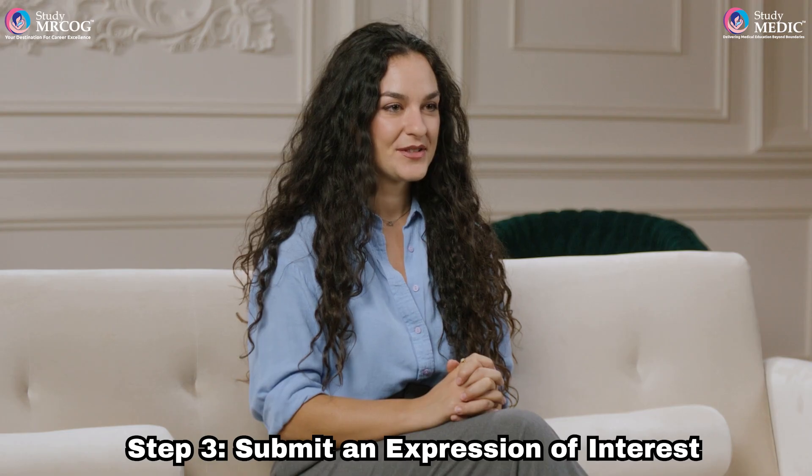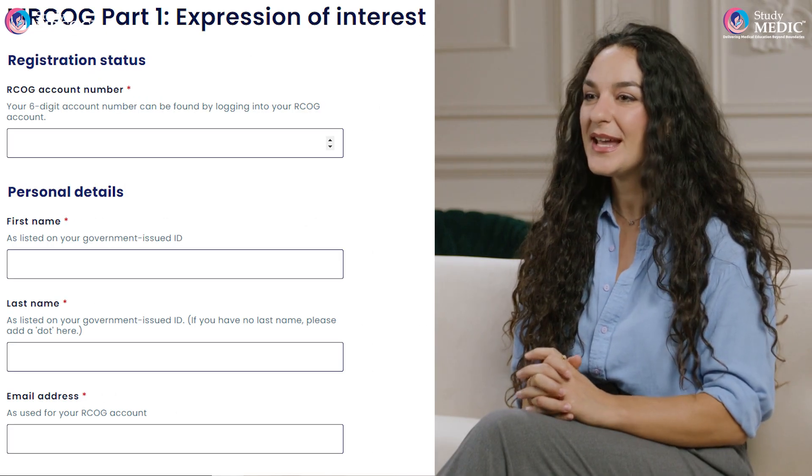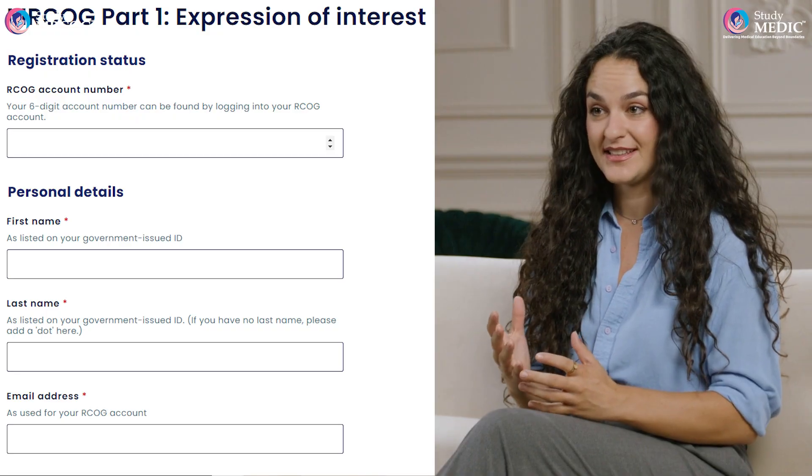Step 3. After submitting the eligibility form, it's time to express your interest in the next available MRCOG Part 1 exam. Even if your eligibility application is still under review, you can submit an Expression of Interest form. Remember, this doesn't guarantee a seat, but it ensures you'll be considered when booking opens.